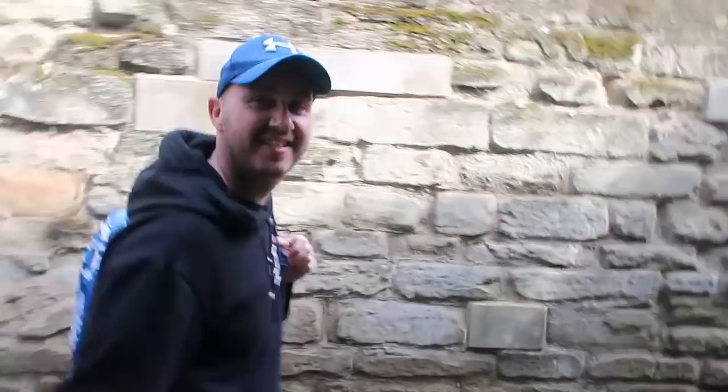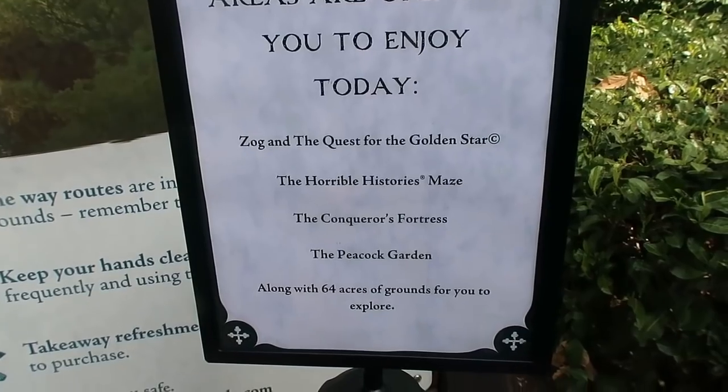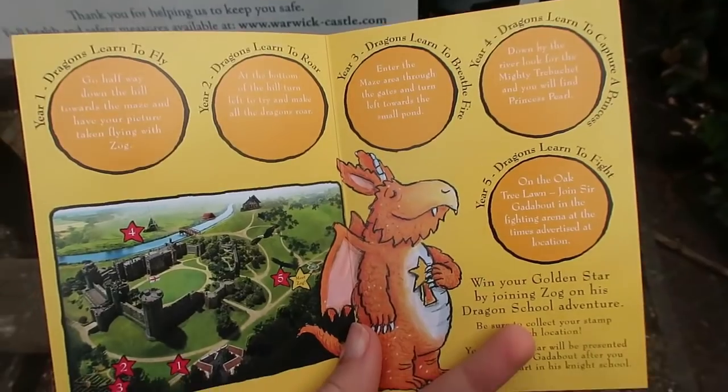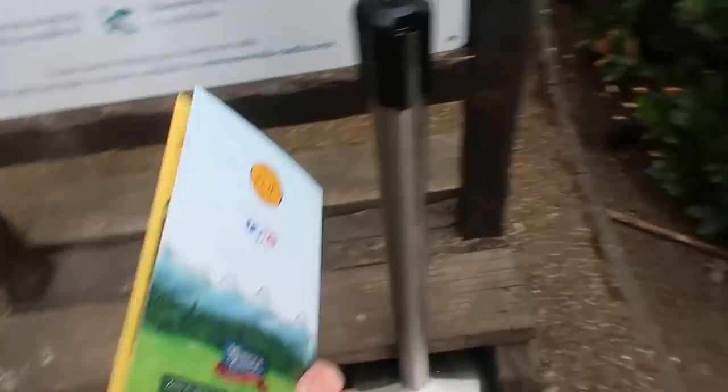It looks like these are the things that are open today. We're looking forward to doing the ZOG - they've given us this little activity card thing with different things to do. I think what we'll do is save that after lunch. We are in now!